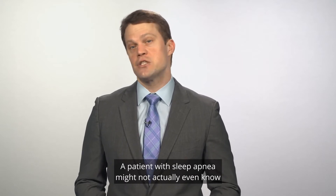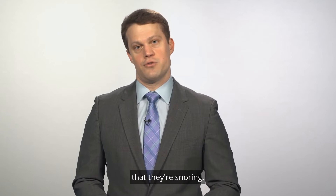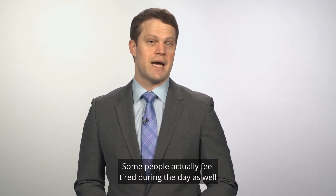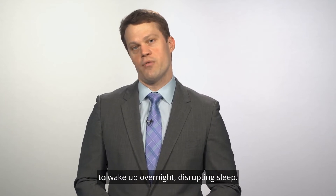A patient with sleep apnea might not actually even know that they snore. They might be told by a friend or a bed partner that they're snoring. Some people actually feel tired during the day as well, because the airflow restriction leads their brain to wake up overnight, disrupting sleep.